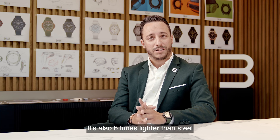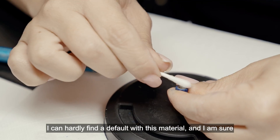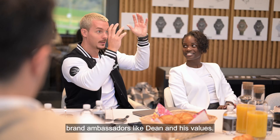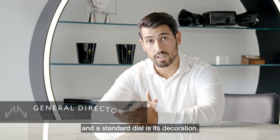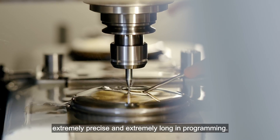And all this with a beautiful aesthetics. It's also six times lighter than steel and 3.5 times lighter than titanium. I can hardly find a default with this material, and I am sure that it will become the new standard for Nortek. It matches perfectly with the sporty Nortek and the great ambassadors like Dyl and his values. The main difference between this model and a standard model is its design, made by laser technology — extremely precise and extremely long in programming.